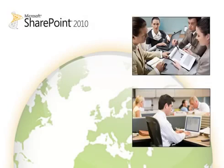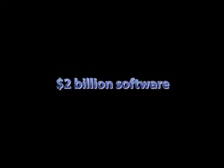SharePoint is quickly becoming one of the most widely used document storage and collaboration tools in the world. As of October 2011, Microsoft reported that over 125 million licenses have been sold, and that SharePoint will become its first $2 billion software.